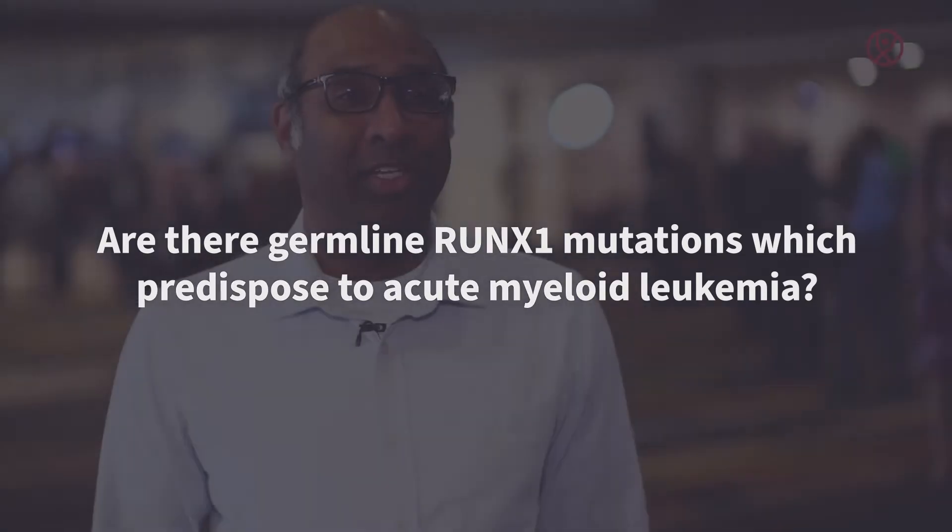Hi, I'm at ASH 2019 talking about germline RUNX1 mutations. There's a very interesting syndrome with families that carry germline mutations in the RUNX1 gene. This predisposes them to the development of acute myeloid leukemia or MDS — myeloid malignancies.